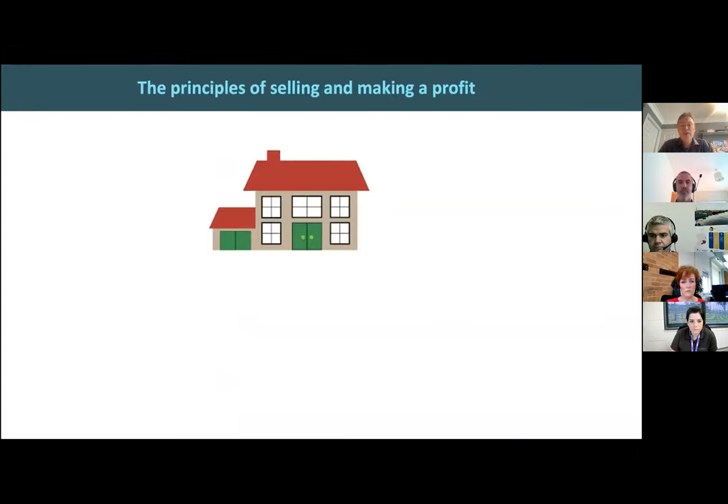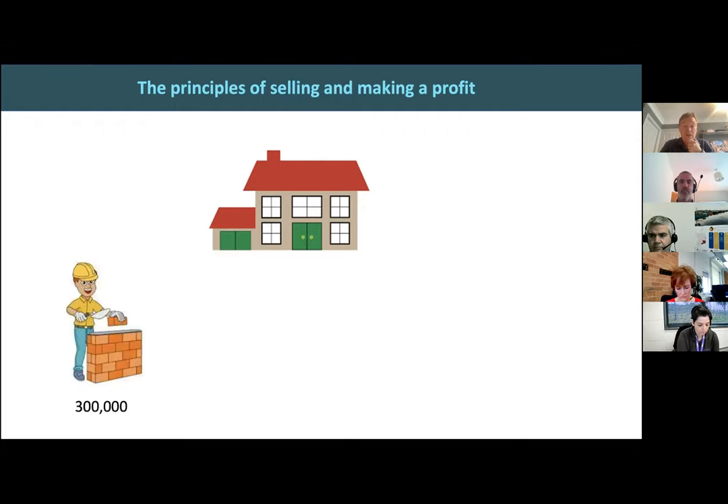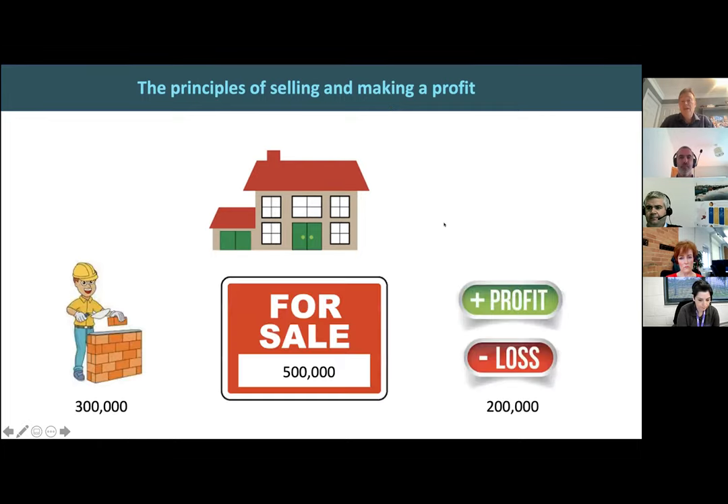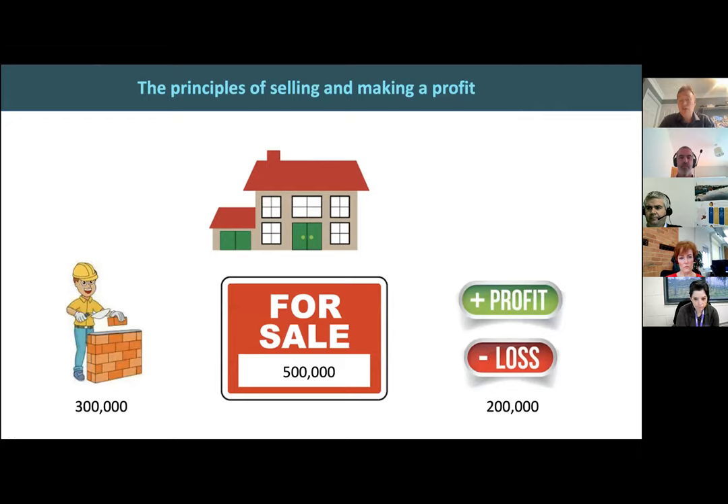Before we delve into the world of data, it's important to understand how insurance is sold. Take a normal house — if a developer was going to build it, they'd have an idea of how much it's going to cost. They get estimates from builders: it's going to cost 300,000. So the developer can work out they're going to sell it for 500,000 and make a profit of 200,000. It's straightforward — you understand your costs, come up with a price, and work out your profit.